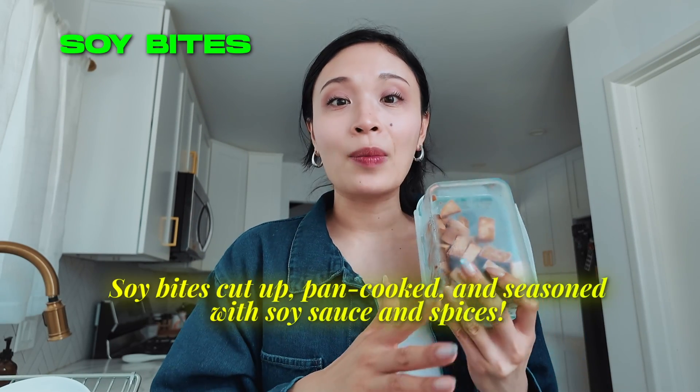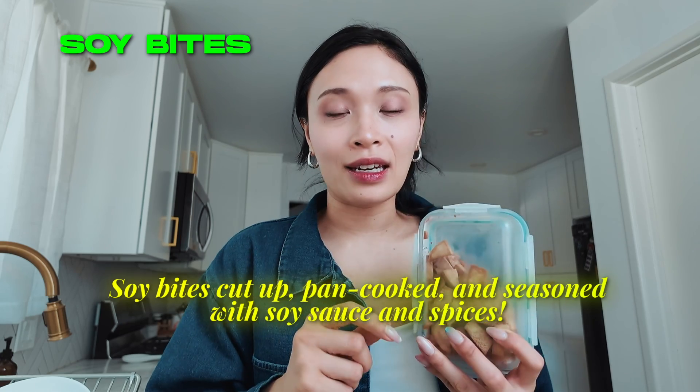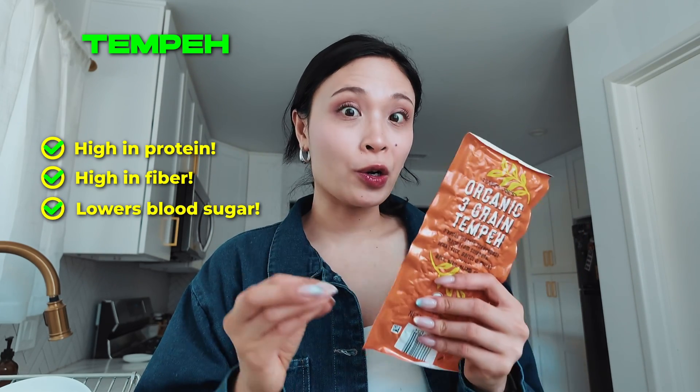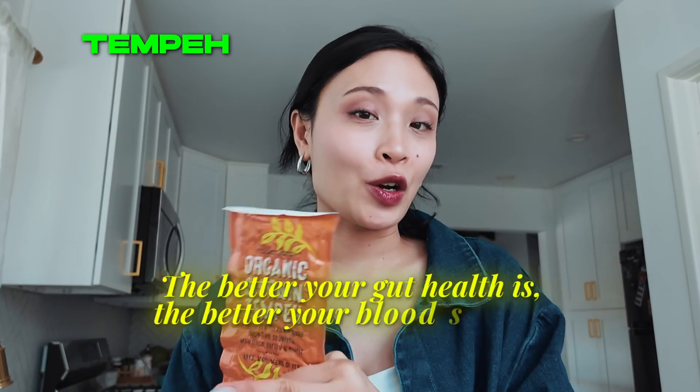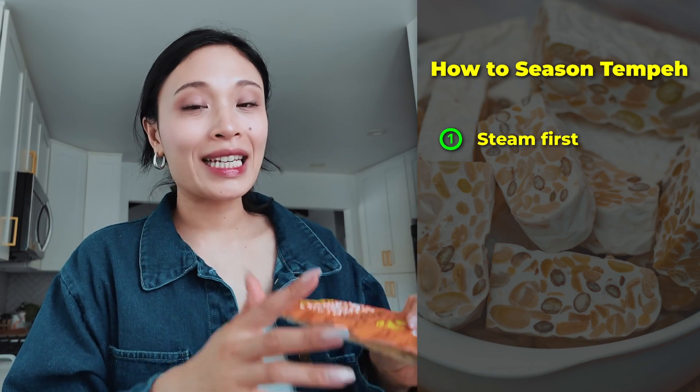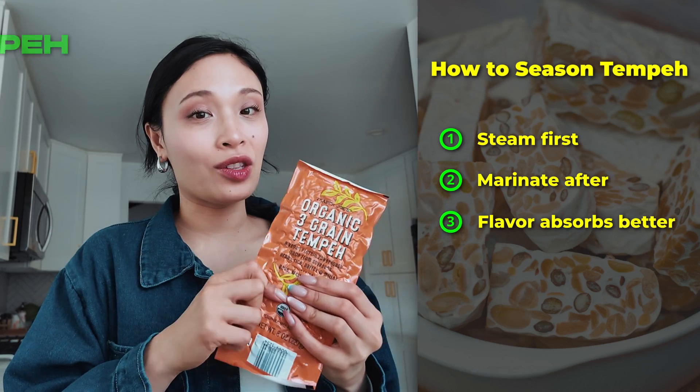These soy bites are cut up, thrown on a pan, and seasoned with a little soy sauce and spices. Tempeh is also fantastic — it's very high in protein, and because it's fermented soybeans and grains, it's very high in fiber and can help lower your blood sugars. It's also high in probiotics, which is great for your gut health. The better your gut health is, the better your blood sugar is, so don't sleep on tempeh. Steam it first, then marinate it so the flavor gets in.